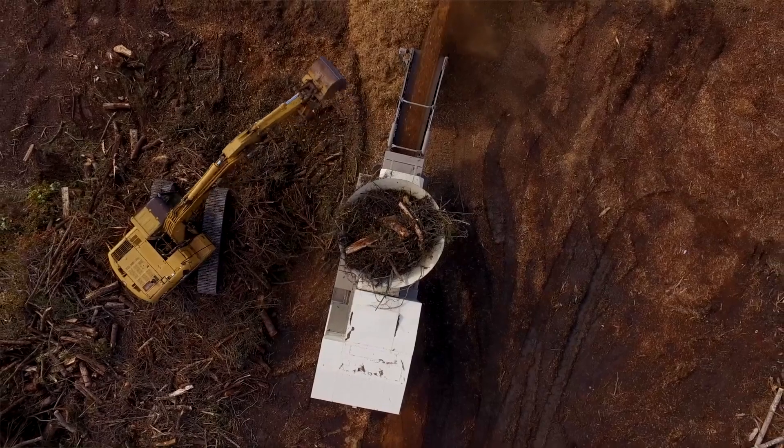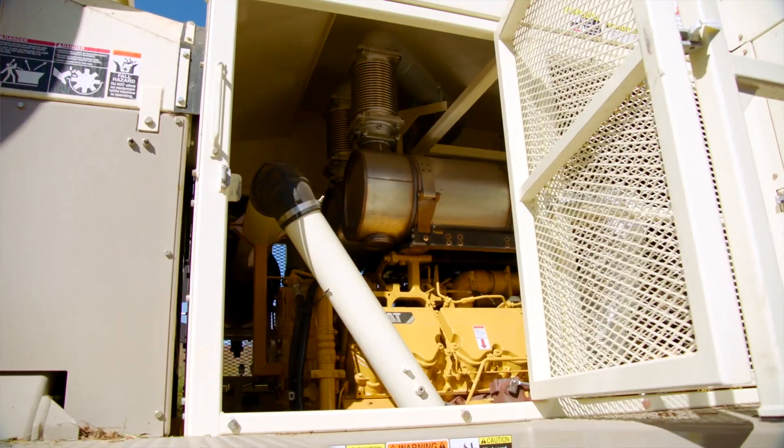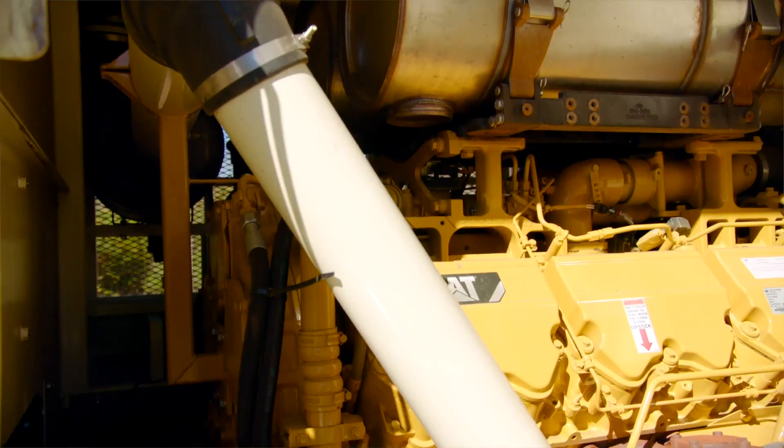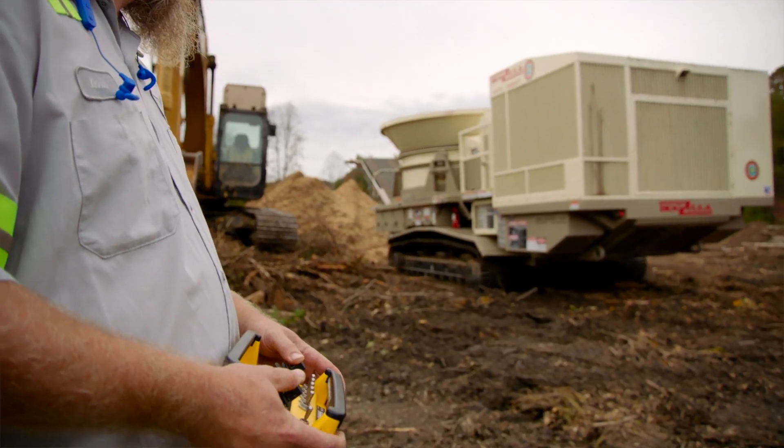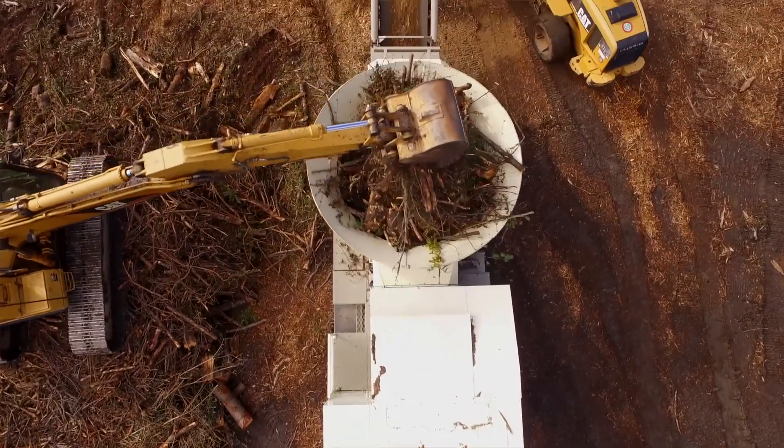There you have it — Hogzilla Monster Grinders with the power and performance of the CAT C32 industrial diesel engine. A beast of an engine in the monster of a machine, with the service and support of two companies who know what it takes to help you get the job done.